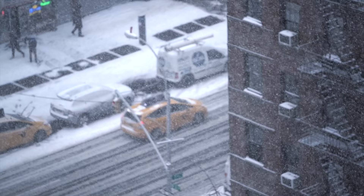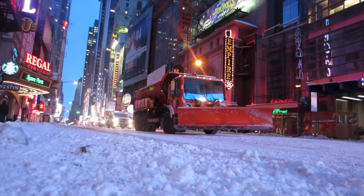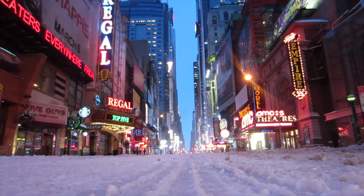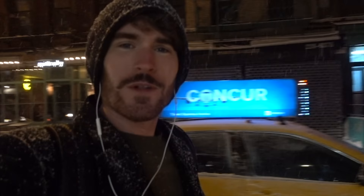On average, New York City gets around three feet of snowfall per winter season. There's really nothing quite like that first snowfall in the city. The snow itself acts to absorb most of the sound, and the city can become completely silent. This is the magic hour in New York City during a snowstorm.